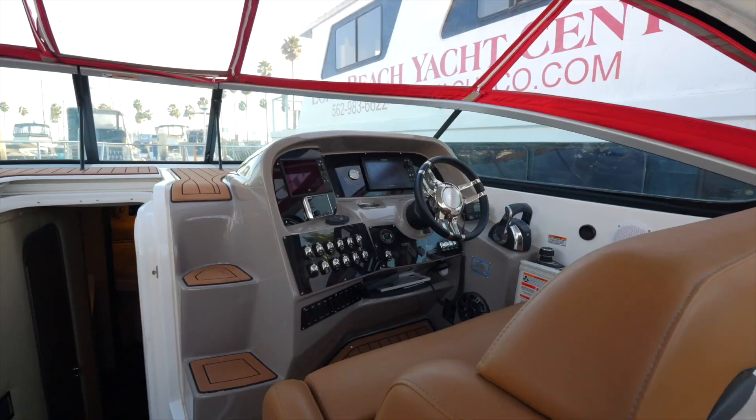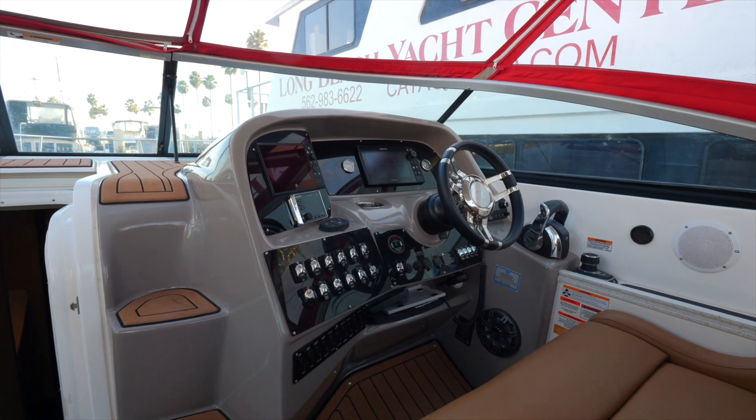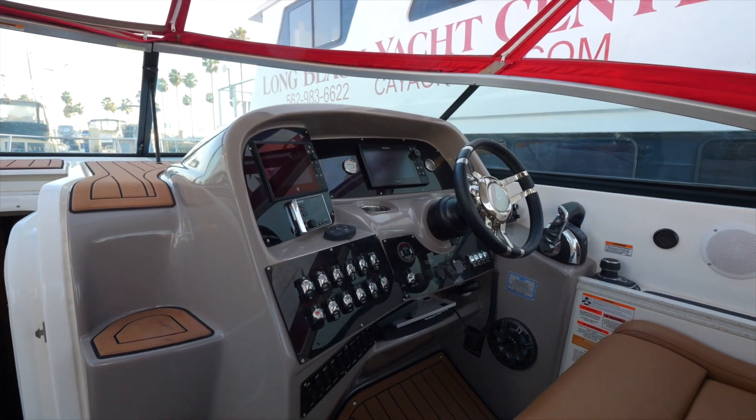This looks different — joystick docking. It's pretty new technology, and the fact that this boat has it means my grandson could probably drive it. I think anyone could drive this boat.